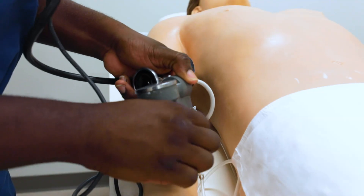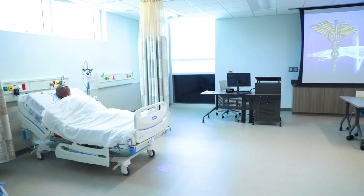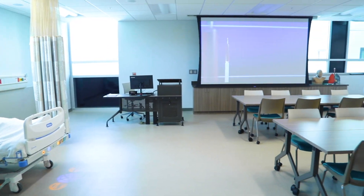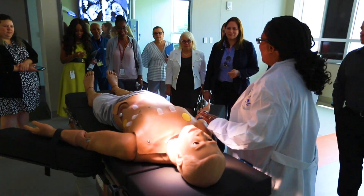The building also houses fully equipped medical labs for nursing, respiratory care, physician assistant, histology, and other programs. This one-of-a-kind health training venue even rivals those at top medical schools around the nation.